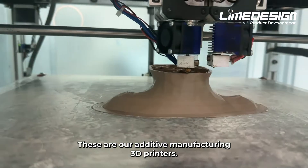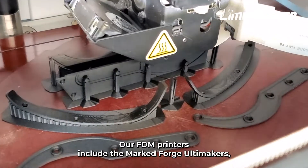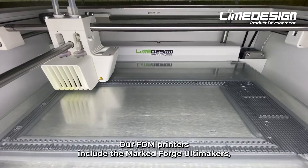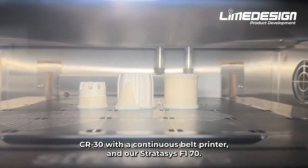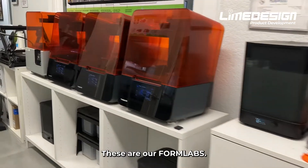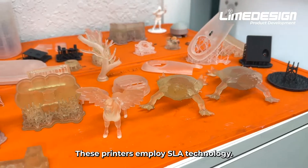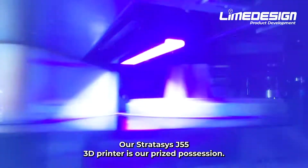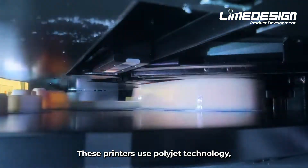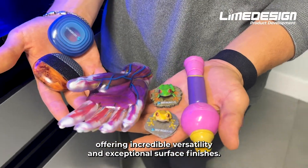These are our additive manufacturing 3D printers. Our FDM printers include the Markforge, Ultimakers, CR30 with a continuous belt printer, and our Stratasys F170. These are our Formlabs printers, which employ SLA technology. Our Stratasys J55 3D printer is our prized possession. These printers use PolyJet technology, offering incredible versatility and exceptional surface finishes.